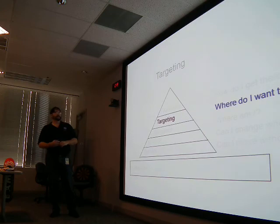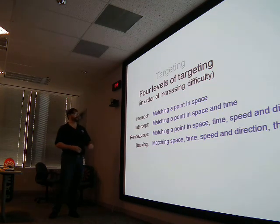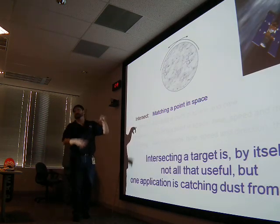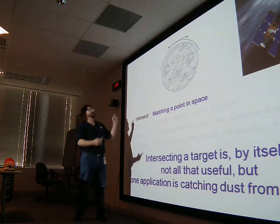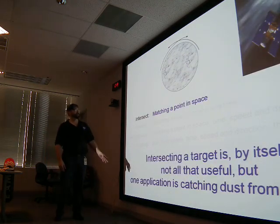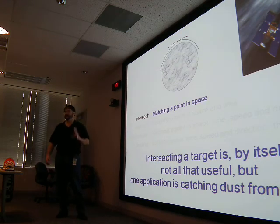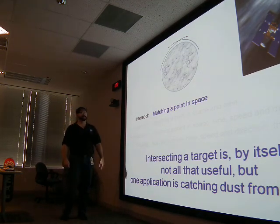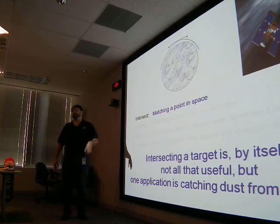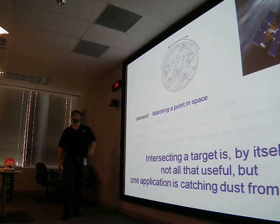On targeting — where do I want to go? There are four fundamental types. Intersecting trajectories: you both pass through the same point in space but not at the same time. One example is catching particles from a comet — you go to the point where the comet tail was and intersect those trajectories to catch the dust. Other than that, not many applications.